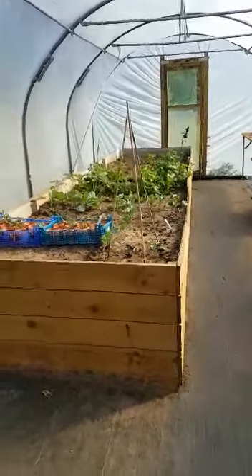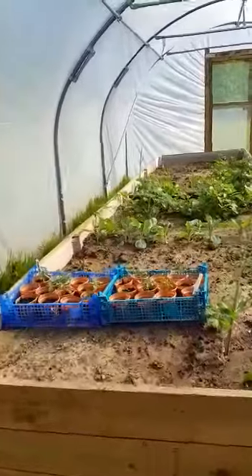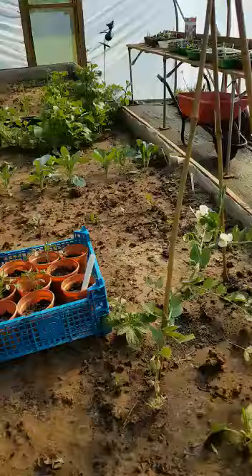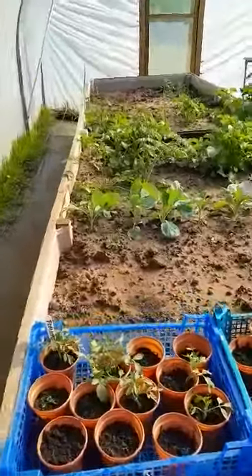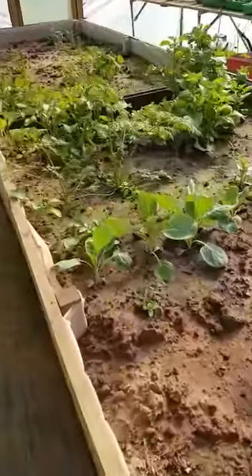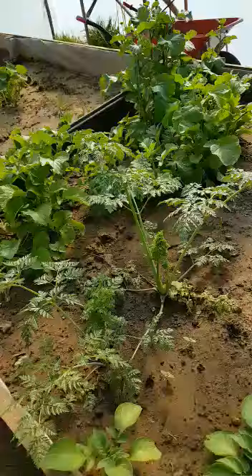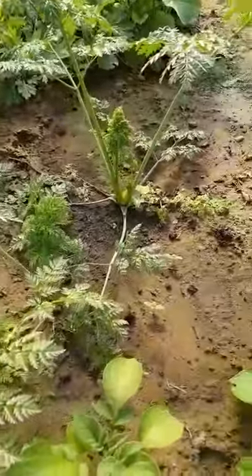Thought you might like to see what's been growing in your polytunnel. We have pea plant, we have some tomato seedlings coming up, sprouts, radish, oh I think that's some parsnip as well.